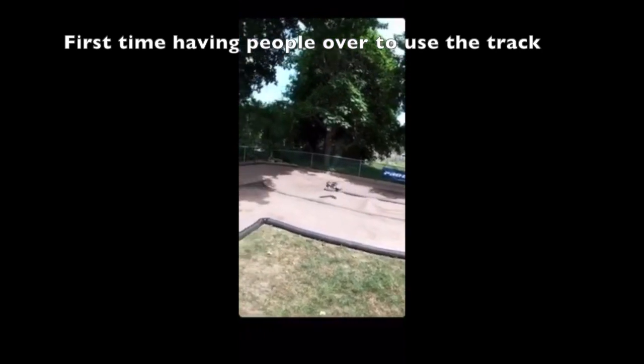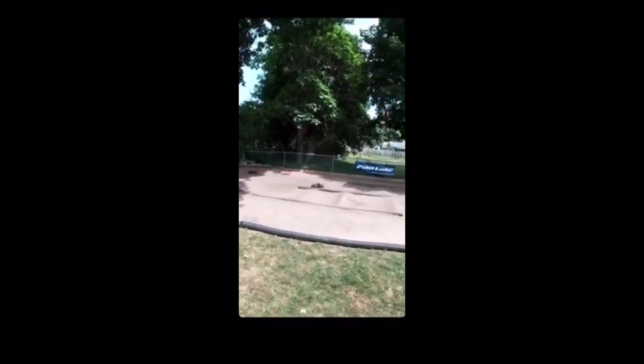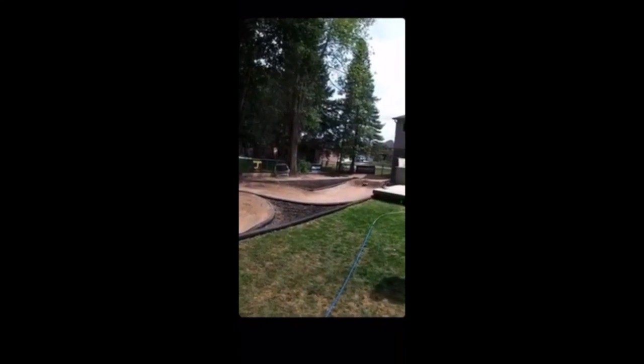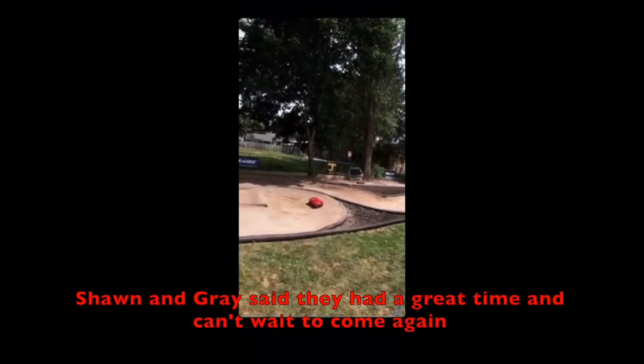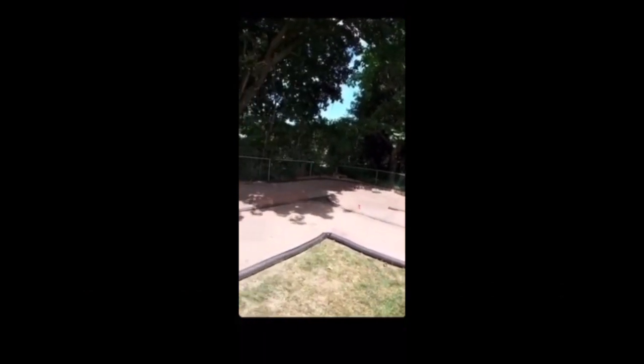First time having people over to use the track. Sean and Grace here — they had a great time and they couldn't wait to come again.